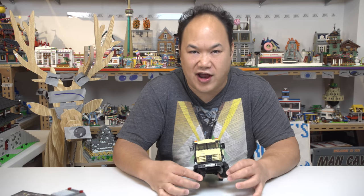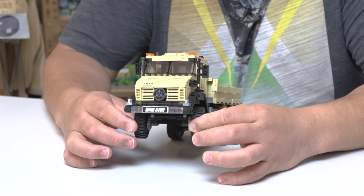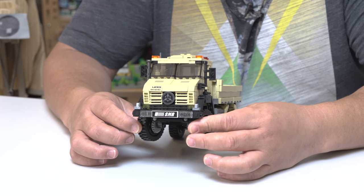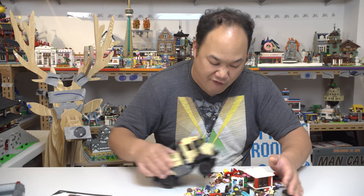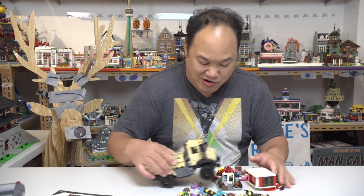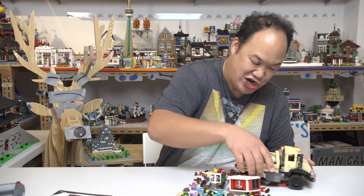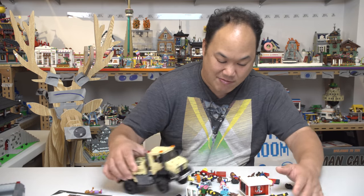Oh yeah — the front tires do twist left and right, come on baby let's do the twist! Chubby Checker style. Okay, enough of that. Thank you guys so much for liking this channel, don't forget to like, comment, and subscribe. I'll bring you more, I promise. Thank you for watching, catch you guys later — bye bye!